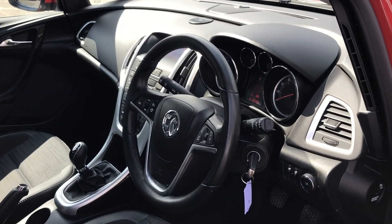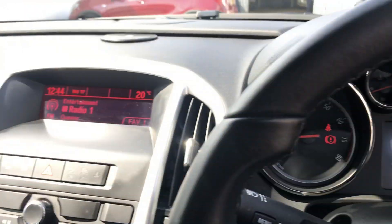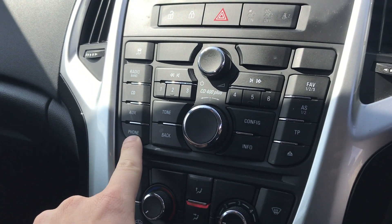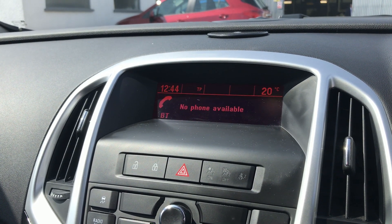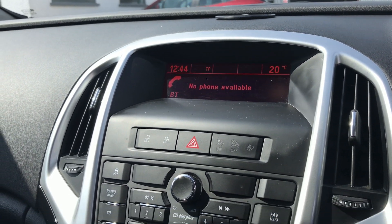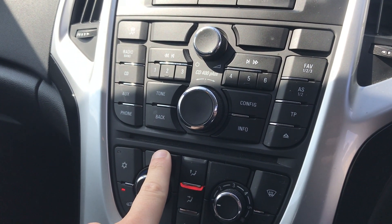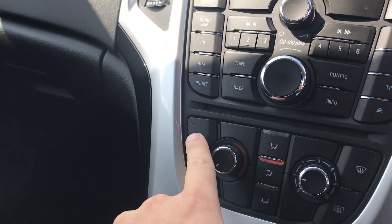Inside the vehicle we have many features. For example, Bluetooth to connect your phone without taking your eyes off the road or hands off the wheel, a CD player to listen to your CD collection whilst on the go, and air conditioning to keep you cool and comfortable on those hot summer days.